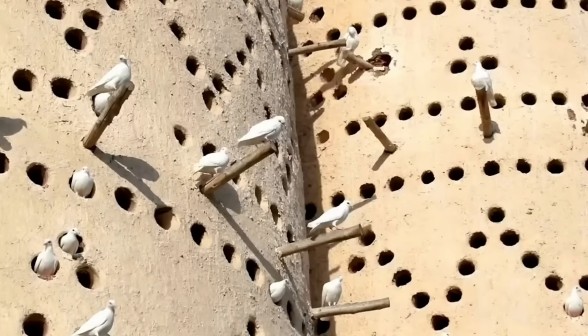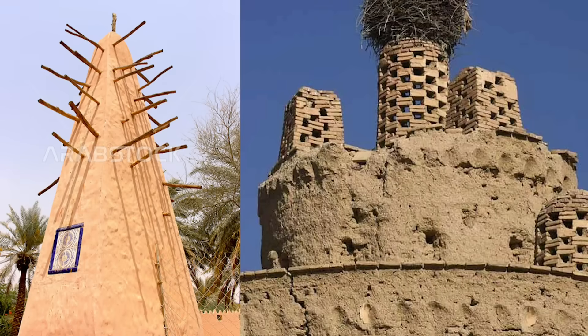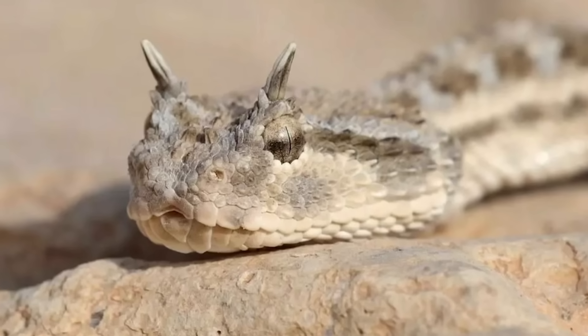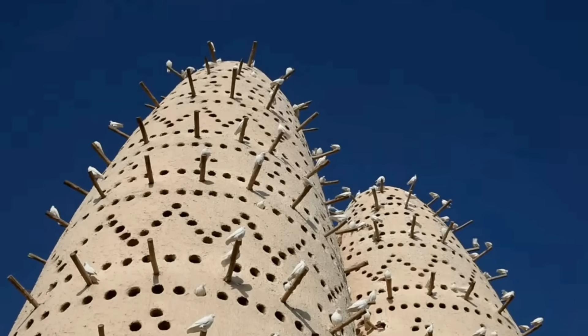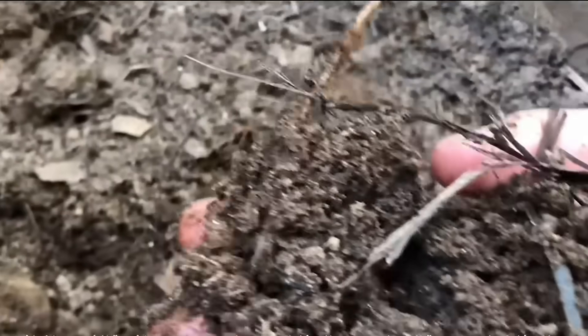Pigeons can enter through holes around the outside of the towers or from the top of the structure, depending on the design, and these entrances are inaccessible to snakes — the pigeon's main predator. By creating a home for these birds, the nitrogen-rich guano that the pigeons deposit can be collected, which is shoveled up several times per year and sold to farmers as a natural fertiliser.